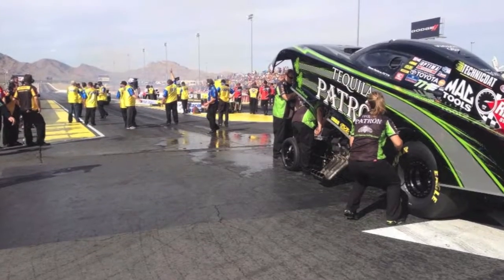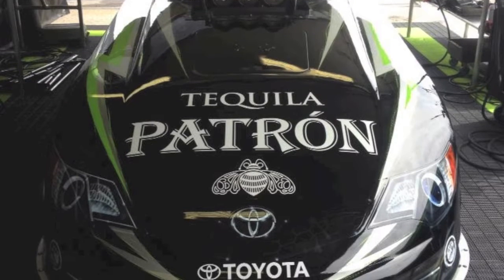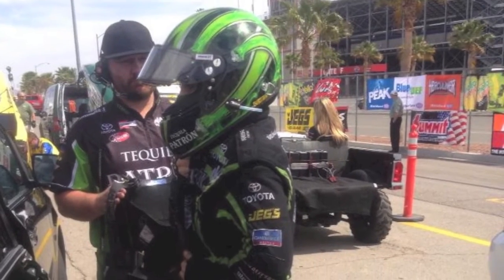We're in Las Vegas for the 14th Annual SummitRacing.com NHRA Nationals at Las Vegas Motor Speedway. It's been a great weekend for Team Patron, coming off two major milestones of the 2013 season: her first round win and first appearance in the 4.0 Club in Gainesville. Alexis and her crew have been continuing to make progress and be a true contender in the Funny Car class.